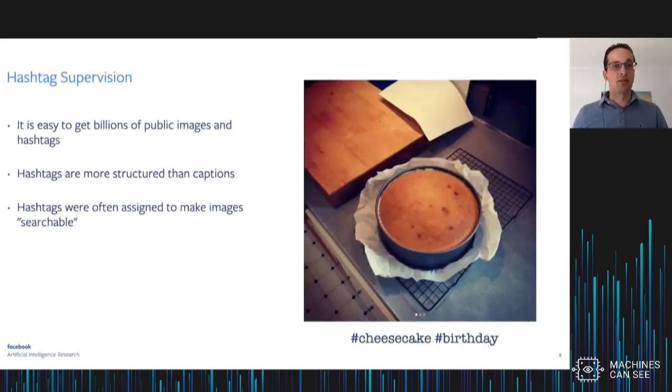In particular, what we've been looking at is hashtag supervision. Why are we interested in hashtags? It's relatively easy to get billions of public images and hashtags. Hashtags are more structured than things like captions, and they were often assigned to images to make them searchable — to provide semantic information on the content of the image. For instance, in this example you see a picture of a cheesecake, and the image is labeled with hashtag cheesecake.